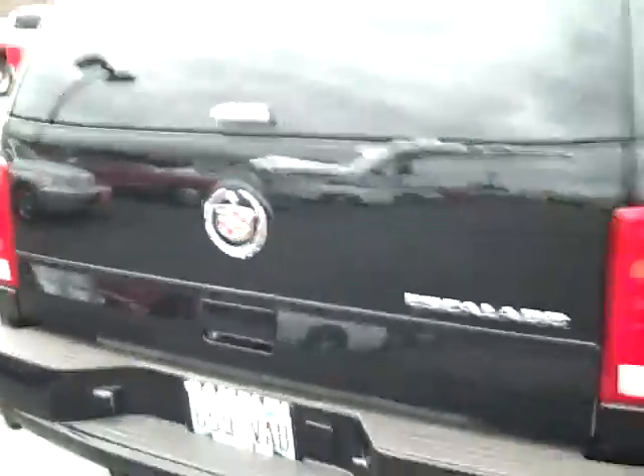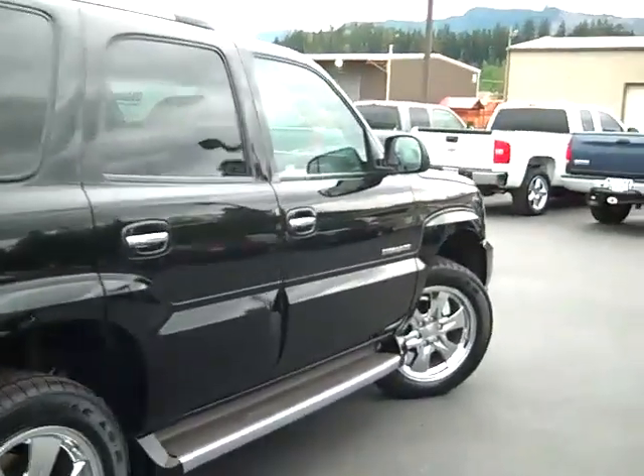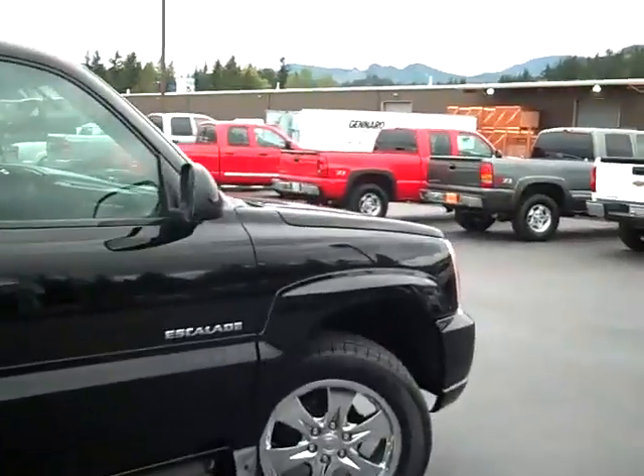Got the tow package, 6-liter, plenty of power — you're definitely going to ride in style. Got the chrome door handles with the side-assist steps right there.